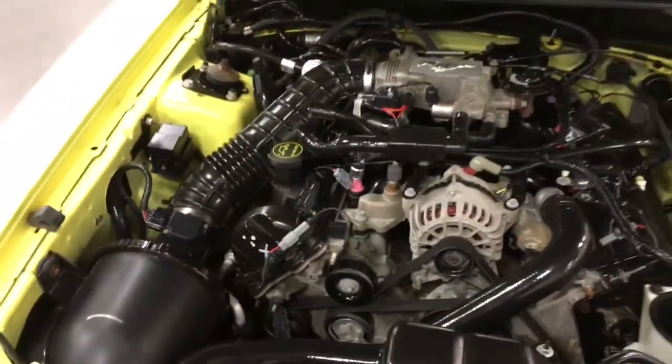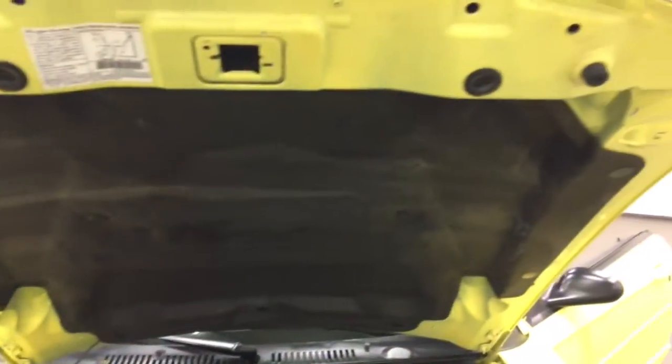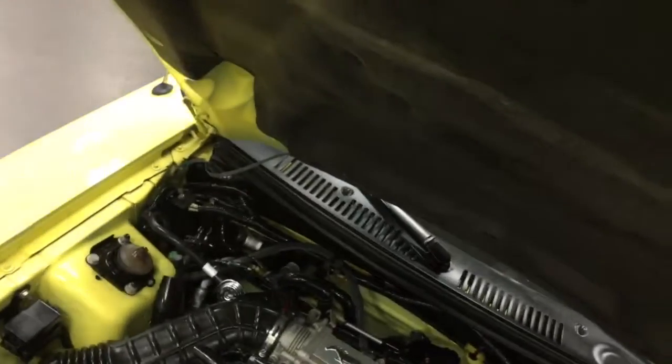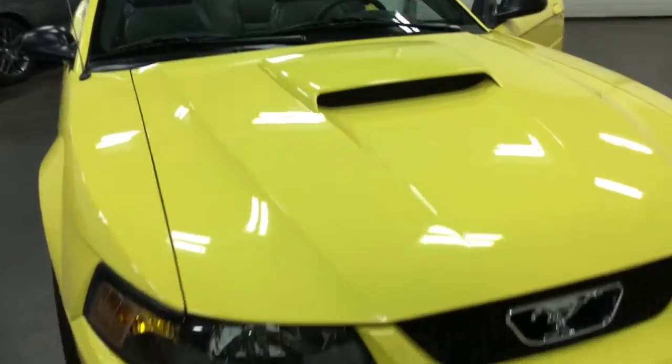Under the hood we've got the nice V8 engine. This is coupled with a six-speed transmission. Have a look all around — great condition, clearly not abused, well taken care of. Well loved car. Let's close the hood — it's got the built-in hood scoop as you see.